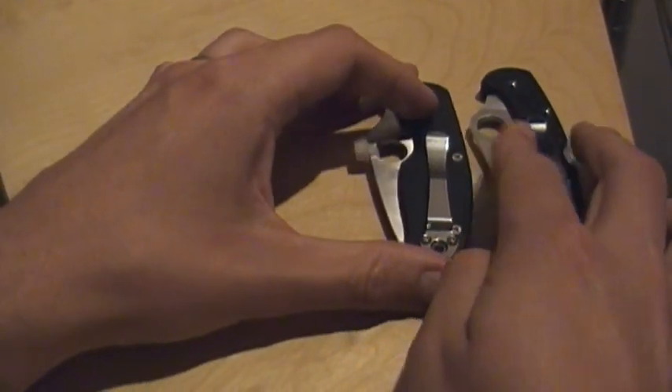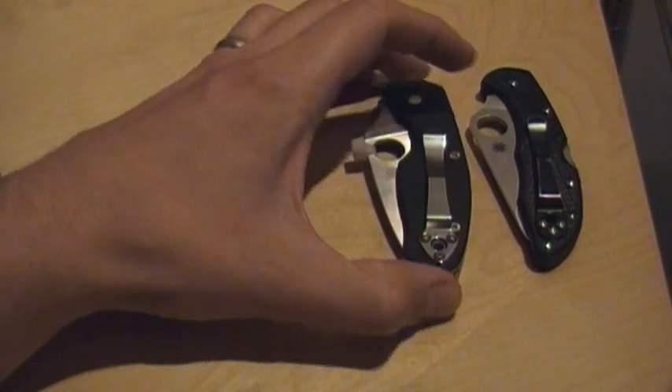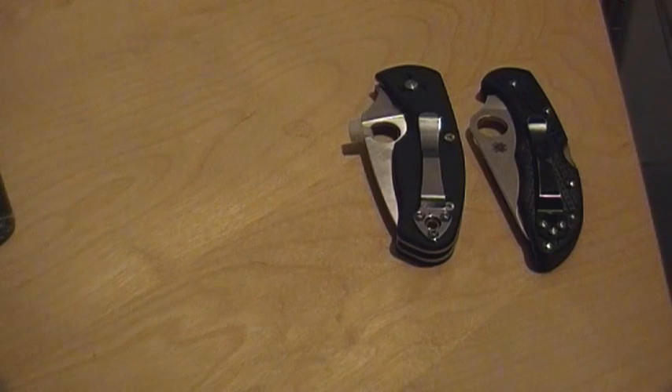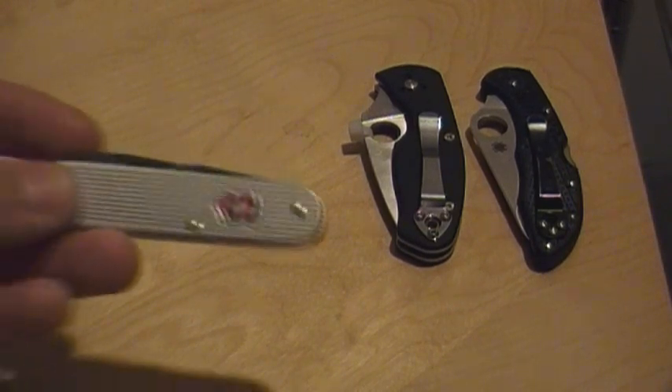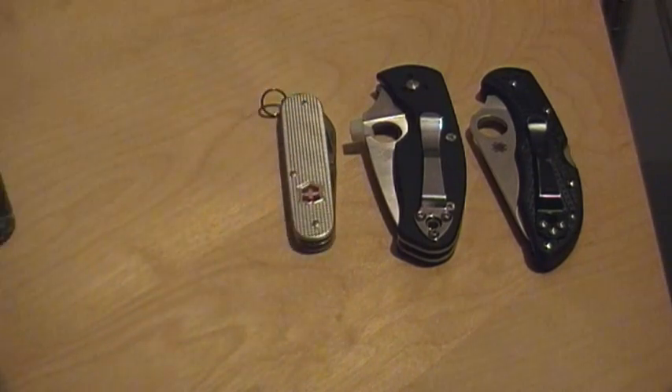So I carry these two knives on a regular basis and rotate them off. Right now I've been carrying the Persistence a lot just because I felt like I haven't been showing it enough love. And also, I'm just getting used to carrying a Victorinox Cadet in my off-pocket — that's sort of my off-pocket knife, backup knife, whatever. I just did a review on that, so check it out if you want.